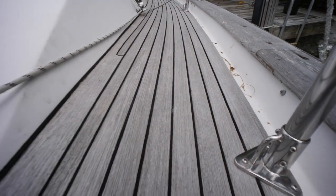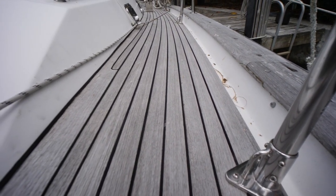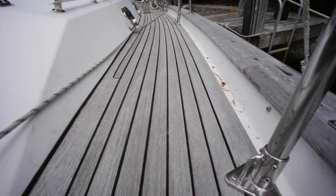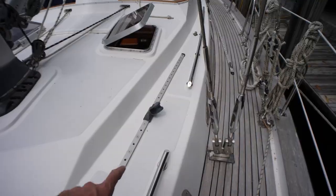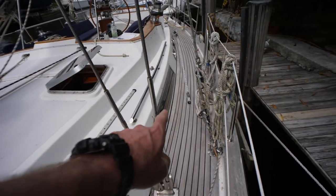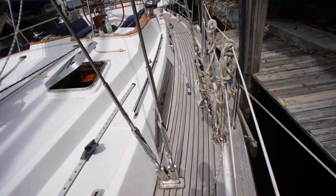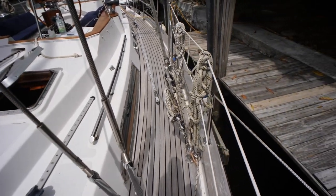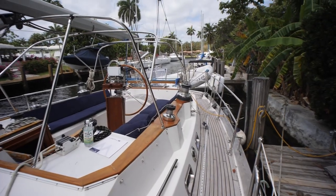Taking a closer look at the teak decks - as you can see they are in very good shape, no screws going into the decks, they are glued down. We have tracks for both the staysail and the headsail, which is a good feature. We also have a running backstay so you can really get those sails trimmed right on this boat.